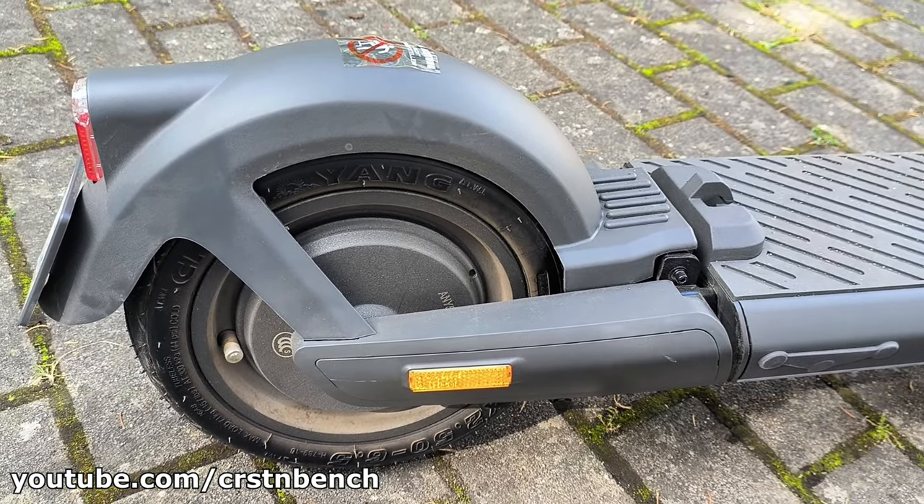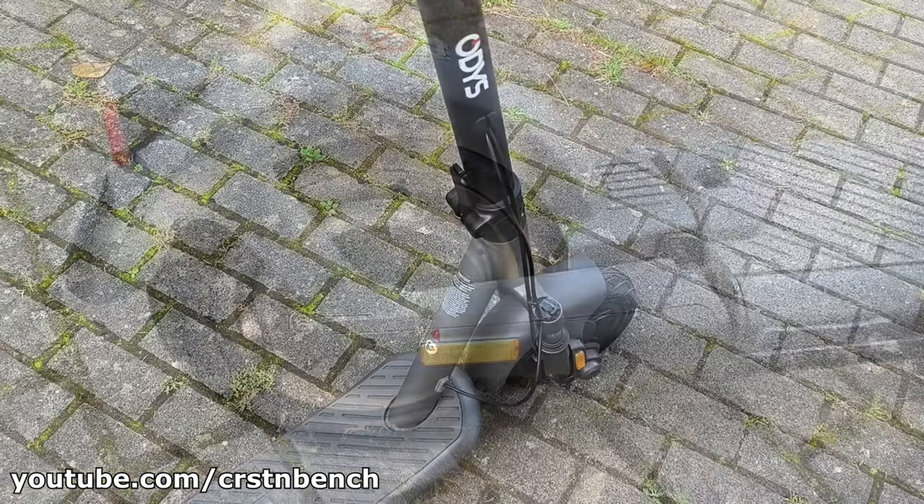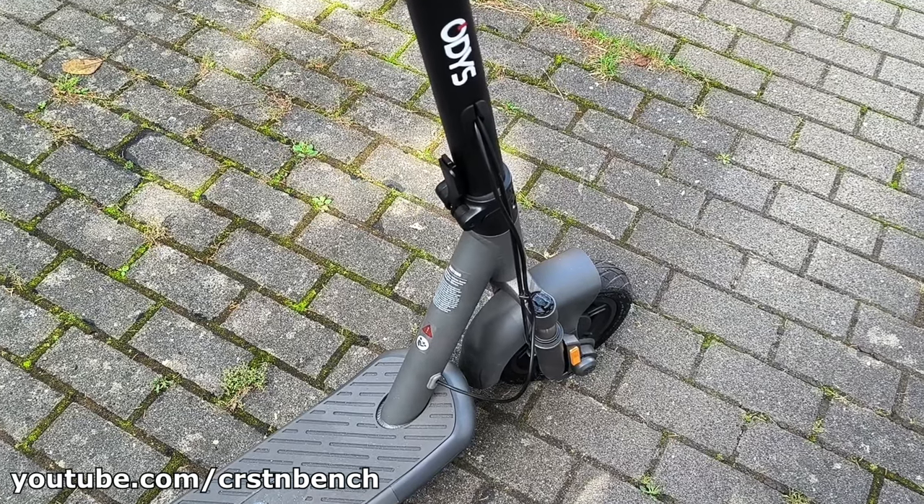I tested the NIO E100 on a variety of surfaces and was impressed by its performance. Whether it's asphalt, cobblestone, or even light gravel, this scooter handles it with ease.